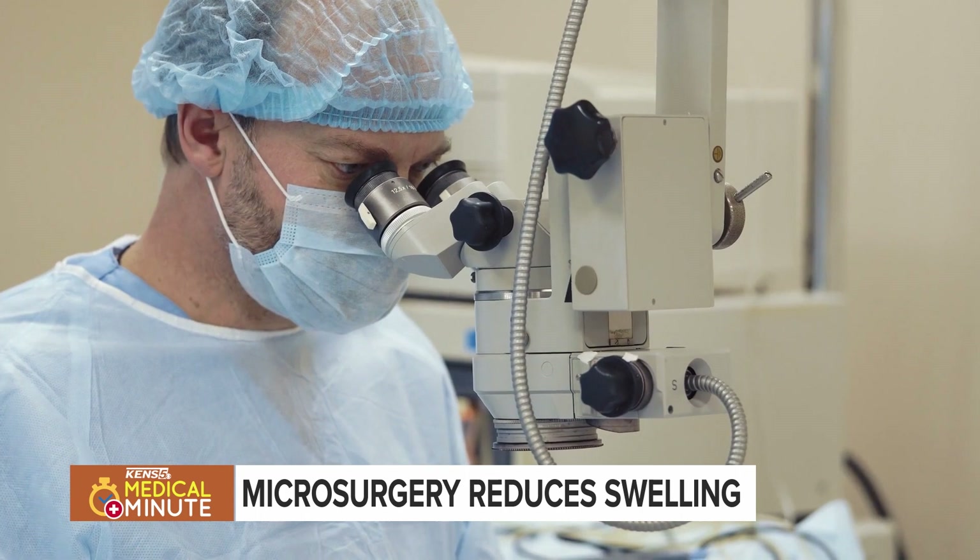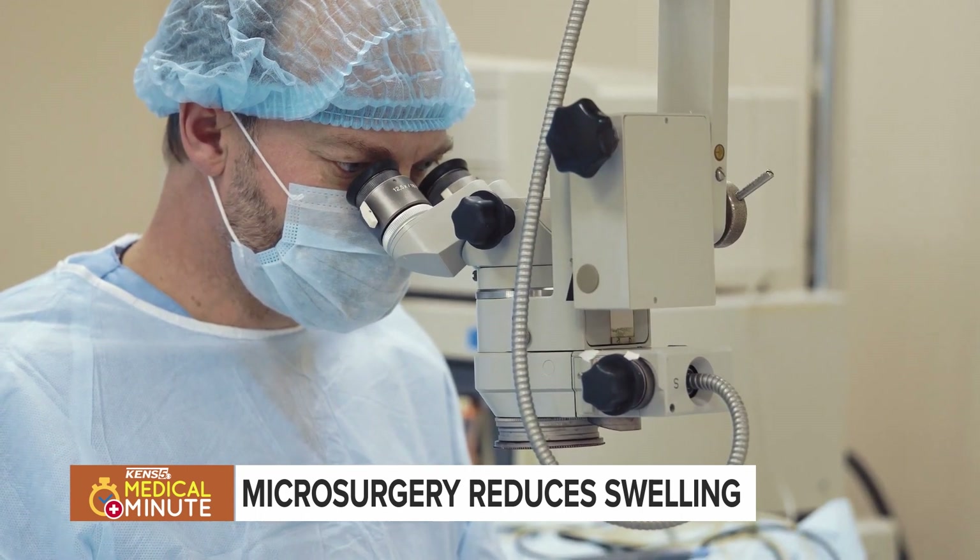It slows or even stops that cycle of swelling, pressure, and fluid buildup. As soon as a patient thinks they're developing lymphedema, we can evaluate them and see if they're suitable for a treatment.